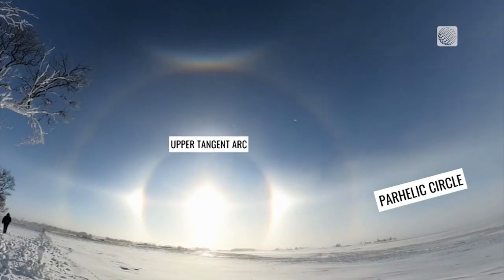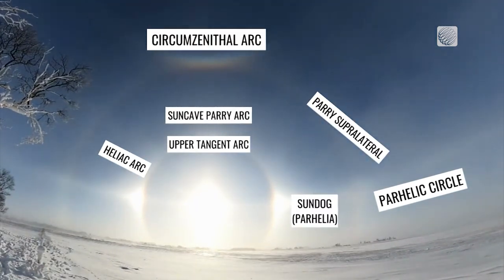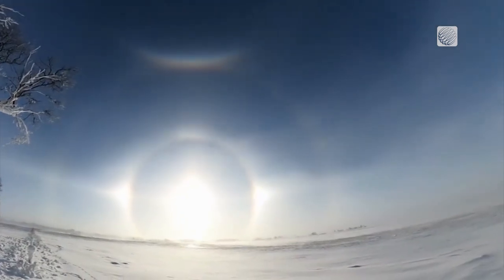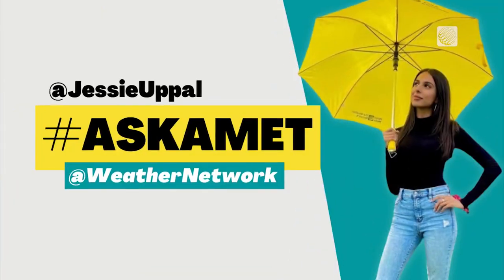Parahelic circle, upper tangent arc, heliac arc, perisupralateral — the list of fantastic atmospheric displays goes on and on. So this winter, when temperatures drop and the sun starts to shine, look up. You might just see something amazing.